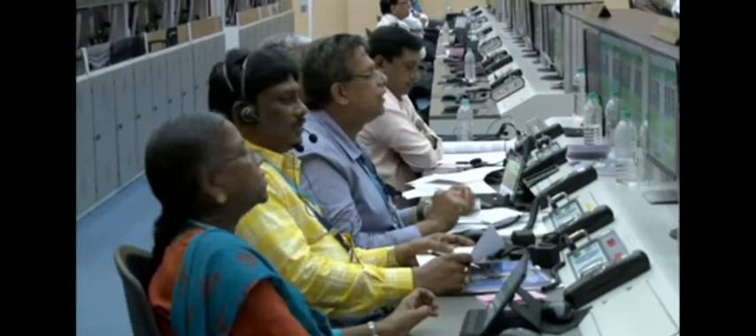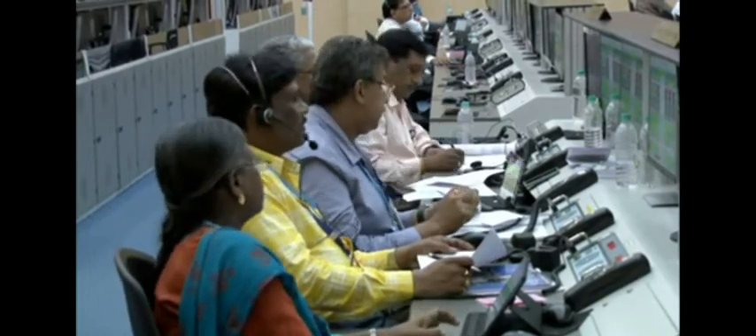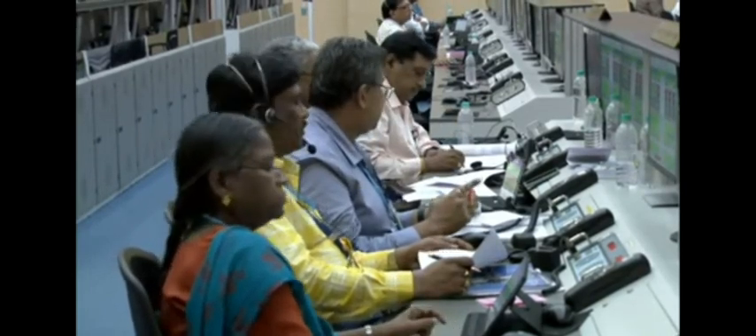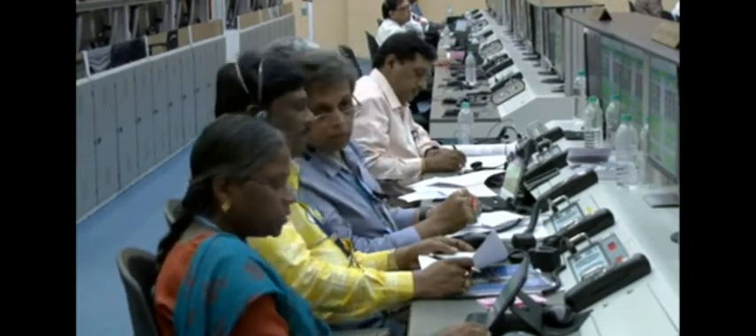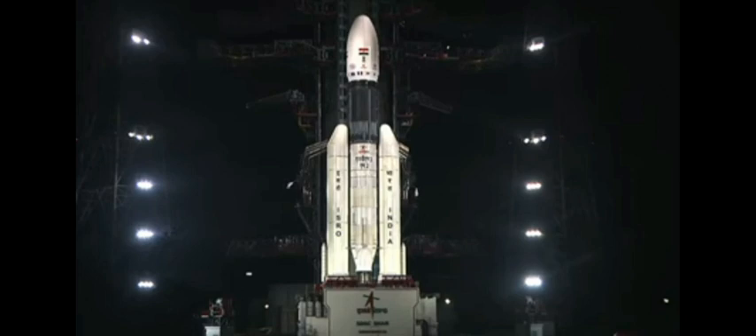इस mission का मुख्योद्देश्य 36 उपग्रहों को, जिनका कुल नितभार 5834 किलोग्राम है, 601 km की वृत्ताकार निम्न भूकक्षा में 87.4 डिग्री के झुकाव के साथ स्थापित करना है। यह सभी पूर्णतः परीक्षित होकर अपनी कक्षा के लिए 4-4 के समूहों में 9 बार में अंतःक्षेपित किए जाएंगे। यह पूरा घटनाक्रम लगभग 4500 सेकंड का होगा।